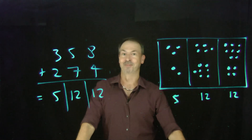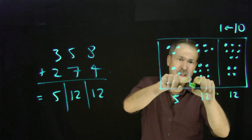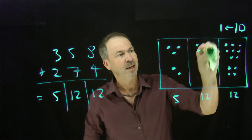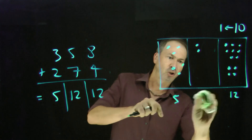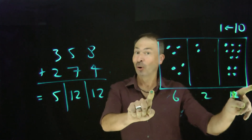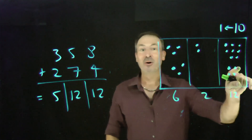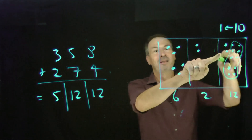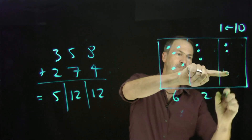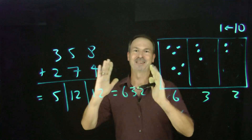So what can we do to fix up that answer? Well, it is a 10-to-1 machine — every group of ten explodes to become one dot one place to the left. There's a group of ten in the ones: kaboom! Those ten dots explode, leave two behind, and make an extra dot in the tens. Now I have two ones and six tens — the answer is 6|12|2. Still correct. Now explode another ten from the tens place: kaboom! Leave two behind, make an extra dot in the hundreds. The answer is 632.